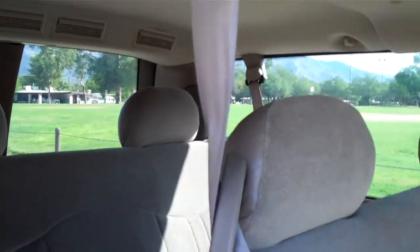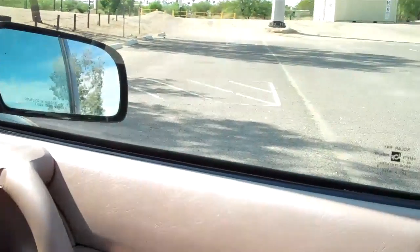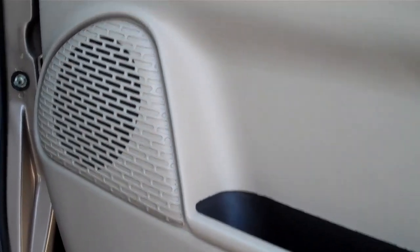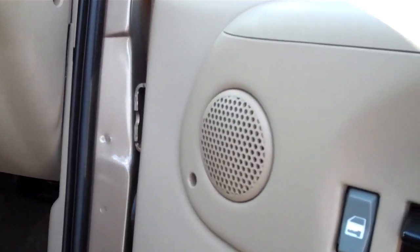Take one last look at the passenger front seat. As you can see the door panels are in great condition — no scratches, no nicks, no tears. There's a nice big speaker there, and I believe there's another speaker there as well. The carpet's also in great condition, as you can see there.